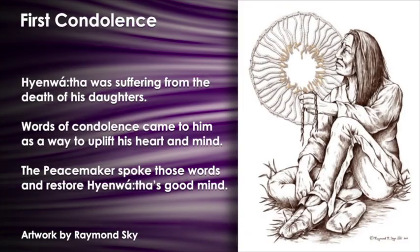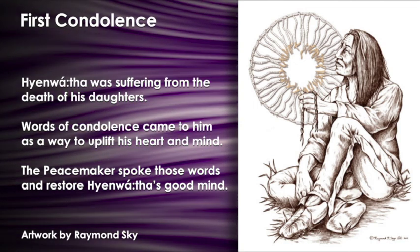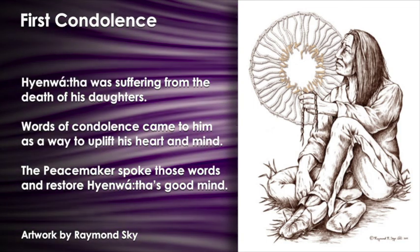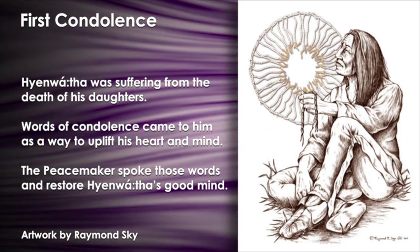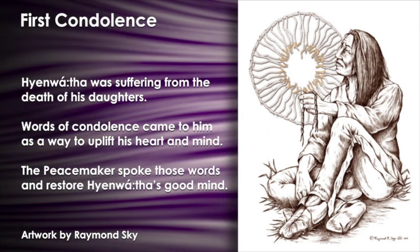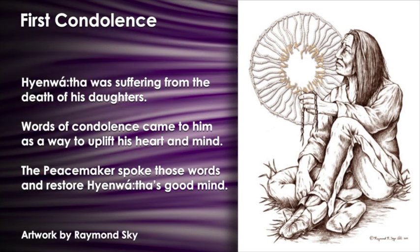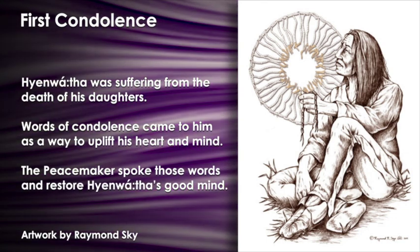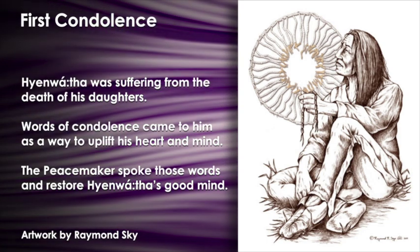Hiawenta was suffering from the death of his daughters. Tadodaho had used his ability and power to kill three of his daughters. He got so depressed, he wandered in the woods, dejected. He just looked at the ground. But slowly these words came into his mind. He began to think that if he ever met somebody suffering from the same kind of grief, these are the kinds of things he would tell him. Somehow the earth and its power, the time was right for this message of condolence to come to his mind.